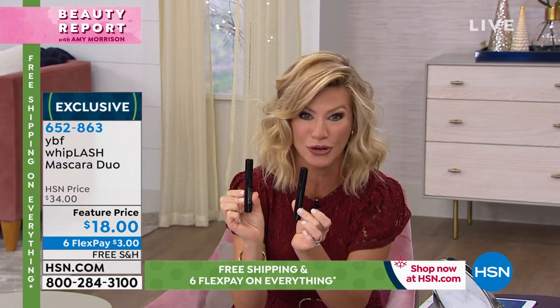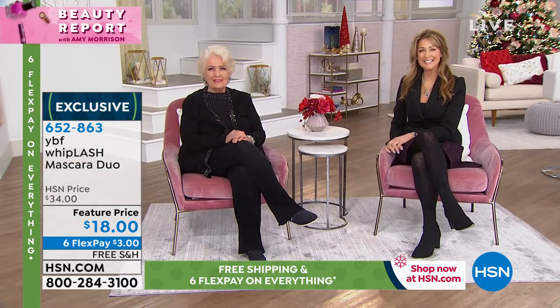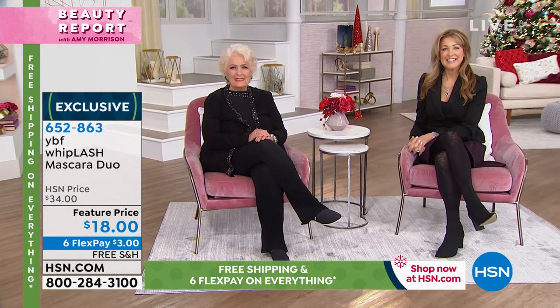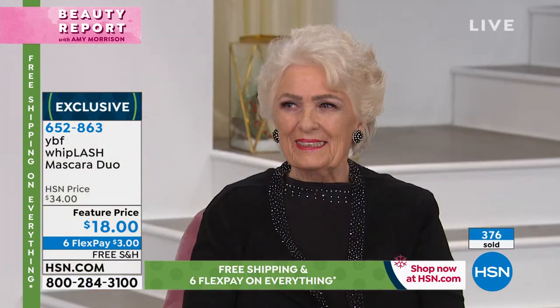Don't forget — everything on HSN comes with six interest-free credit card payments and free shipping and handling. Stacey brought two very special guests: her mother and her sister. Phyllis is her mama and Tracy is her sister — they're all together this Thanksgiving. She said she couldn't have been more blessed for them to say yes, they'd come on and be her models.